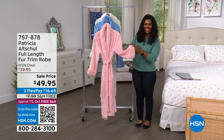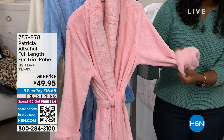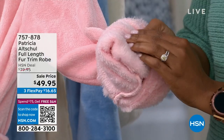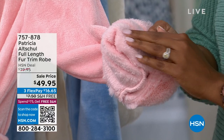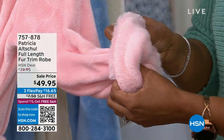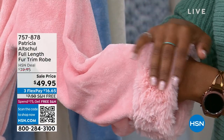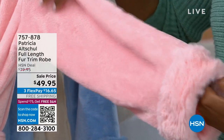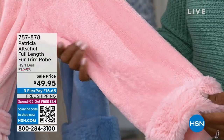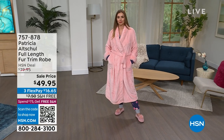They are so soft, and even the inside of the robe is not stiff or heavy — it's soft like bunny fur. They're not too heavy either; some robes are too heavy and make you too warm. These are the perfect temperature for any season.